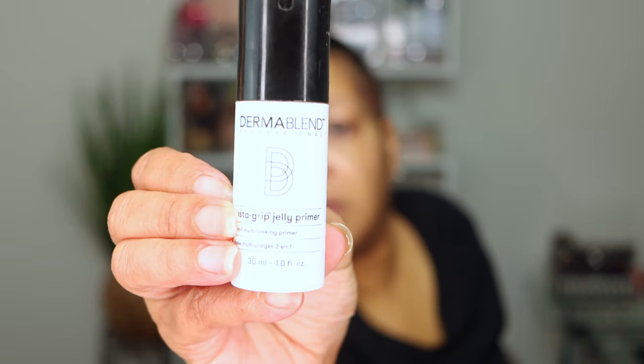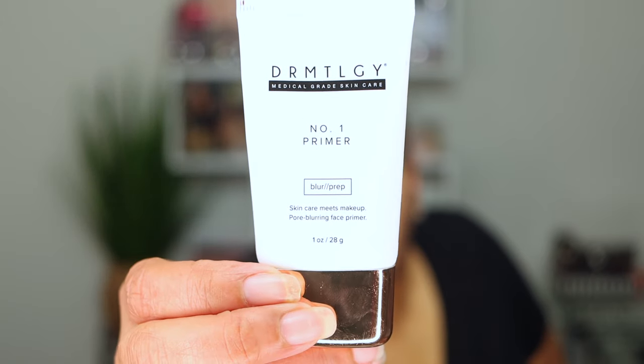As I've gotten older and my skin has changed, I've realized the best thing for mature skin is to use a primer when applying foundation. Primer helps to smooth out fine lines, helps your foundation apply much better, and makes it last longer. Two of my absolute favorites for mature skin: one is Dermablend's Instagrip Jelly Primer, and the other is Dermalogy's Number One Primer. Today I'm going to use the Dermalogy Number One Primer.